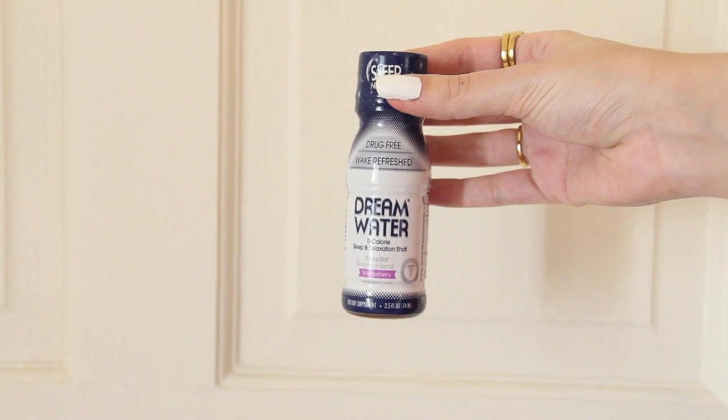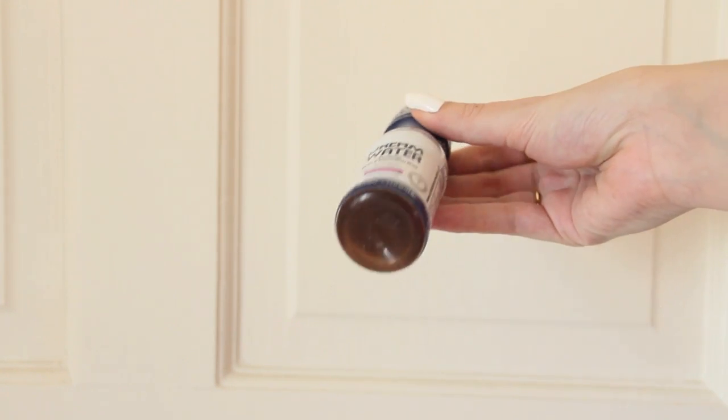You might remember me pointing this out in my LA vlog, but I picked up a bunch of Dream Water. I tried these while I was over there and they are really good — it's a sleep and relaxation shot that is completely drug free, and I found these were super helpful for getting over jet lag.